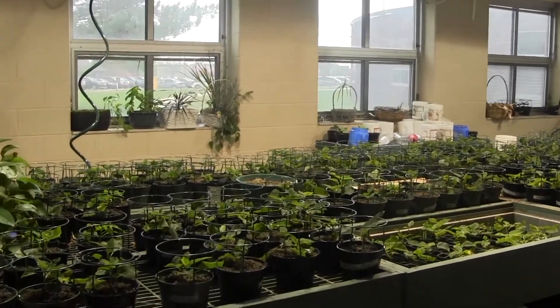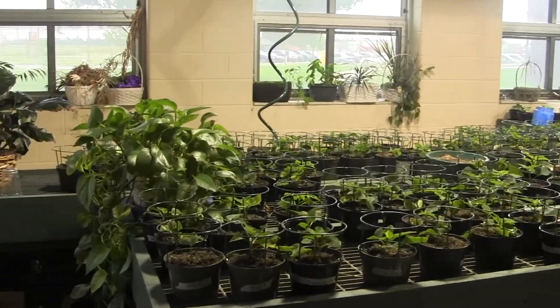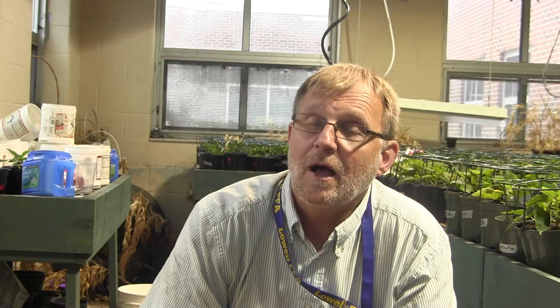The horticulture class — as you see, the poinsettias here. We deal with the three stages of the season, so to speak. We do poinsettias, which the kids can take home. We could sell them if I didn't have so many kids in class.